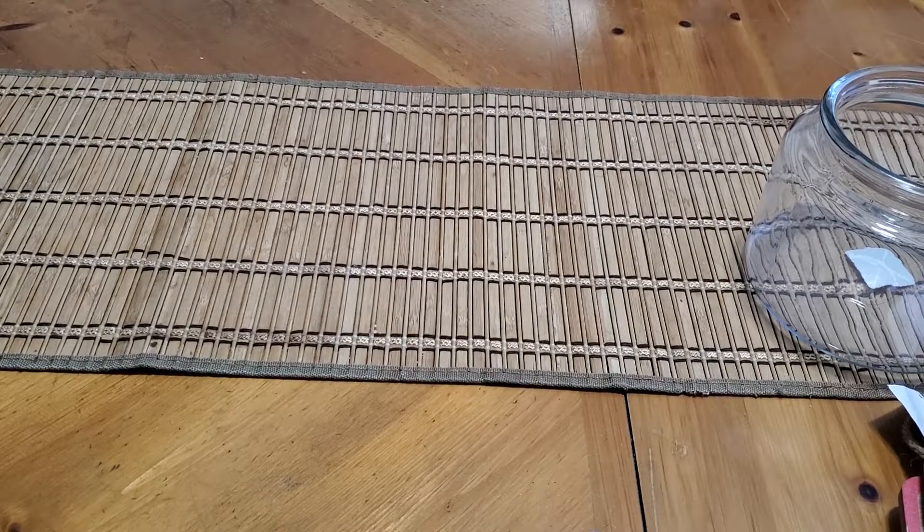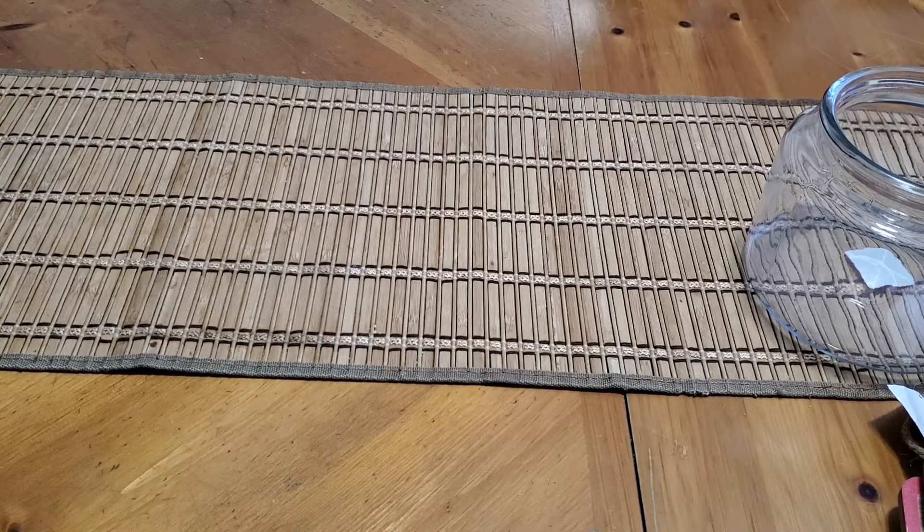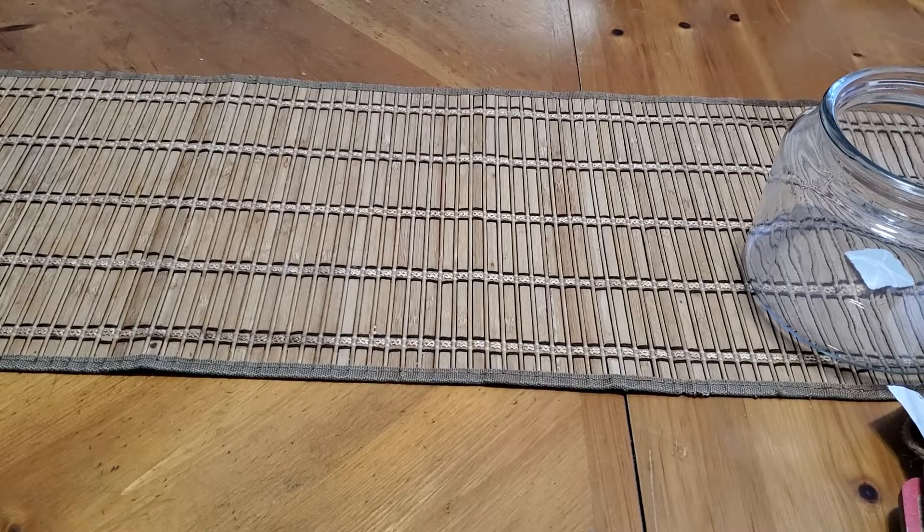Hey guys! I am back, this time to share with you a small 90% off clearance haul from Hobby Lobby.